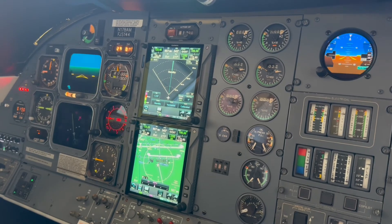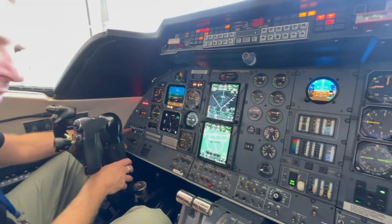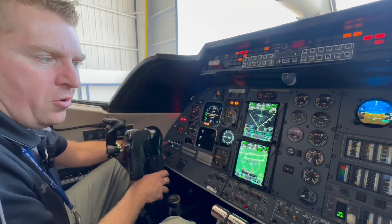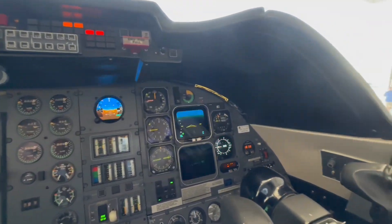That hub includes all the outputs for the cockpit voice recorder, which we also upgraded — we'll get to that in a second. This audio system includes Bluetooth, stereo, and a 3D audio mode, which will put COM-1, COM-2, and other audio sources three-dimensionally around your head with a stereo headset.